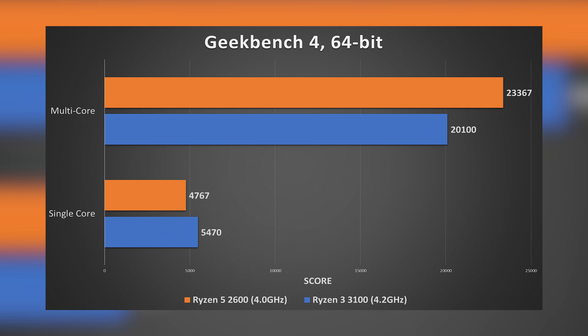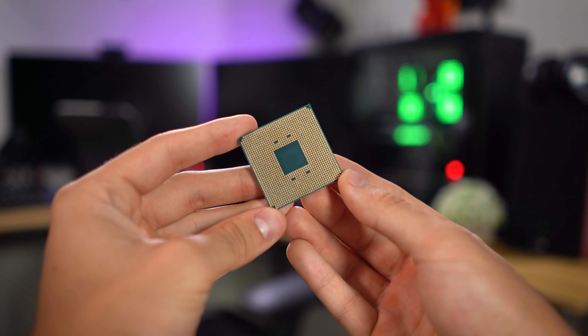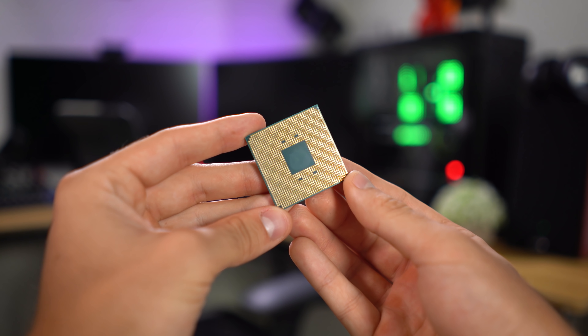We could have gotten a higher overclock possibly with a different platform, and 4.4GHz is safe to assume for these chips — pretty good for a $99 chip. In Geekbench 4, multi-threaded benchmarks favor higher core count: the 2600 took the cake with 23,367 versus 20,100. Single-core results, however, shed light on the efficiency of the 3100's newer 7nm process — 5470 versus 4767. These deltas between single and multi-core scores essentially write the script for this video. Games that effectively utilize six or more cores will generally perform better with the 2600, while older, less parallelized titles that prefer stronger individual cores might give the 3100 an edge.